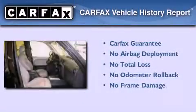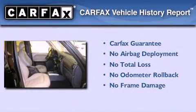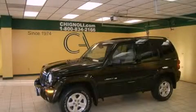Not to mention that this Jeep qualifies for the Carfax buy-back guarantee. Stop by today and test drive this automobile for yourself.